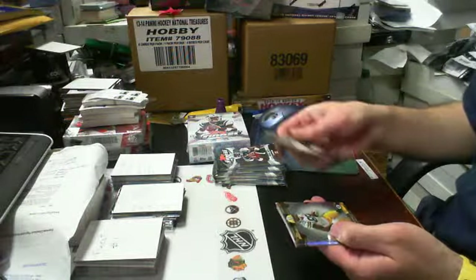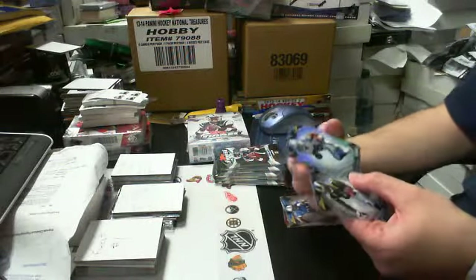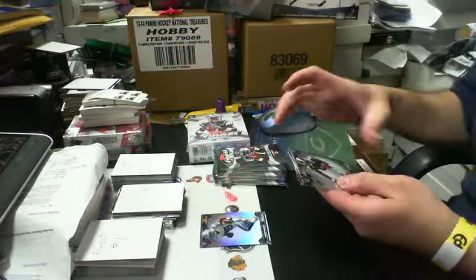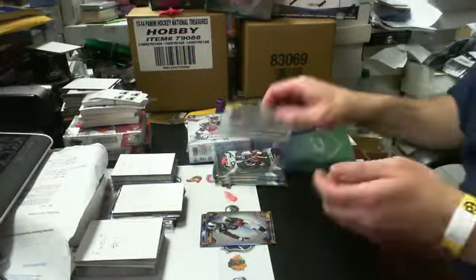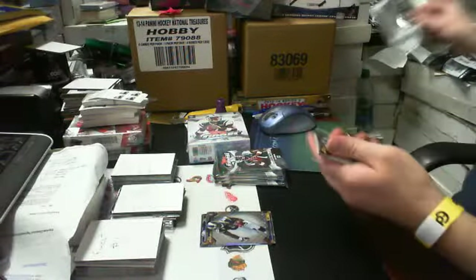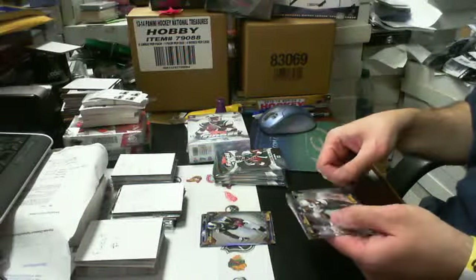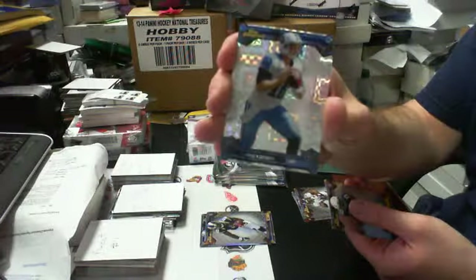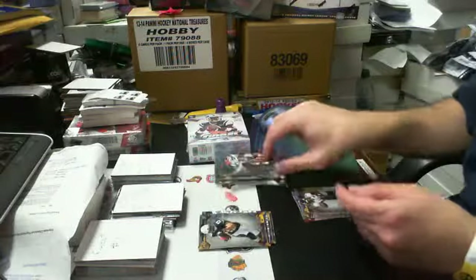So we got box number two again, eBay seller West One. We got a rookie refractor of Joseph Randall for the Cowboys. Is that only a Tavon Austin rookie for the Rams? No, I was gonna say Jake Locker for the Tennessee Titans — an X-Fractor — and a Keenan Allen rookie for the Chargers.